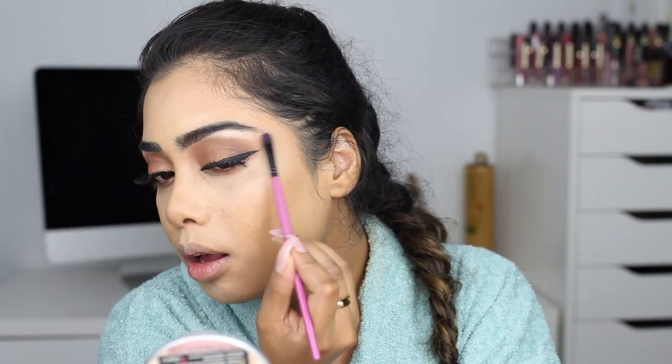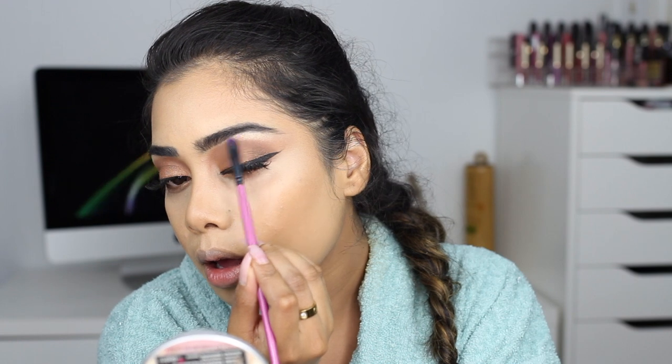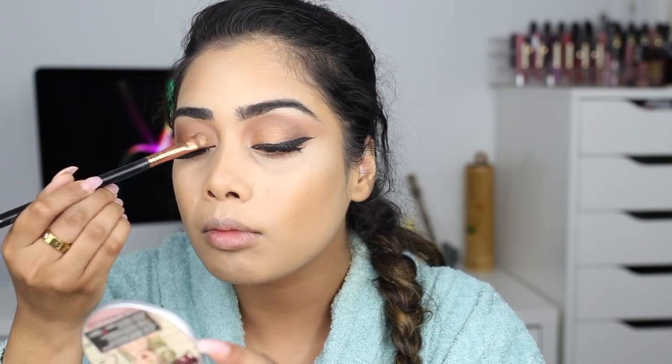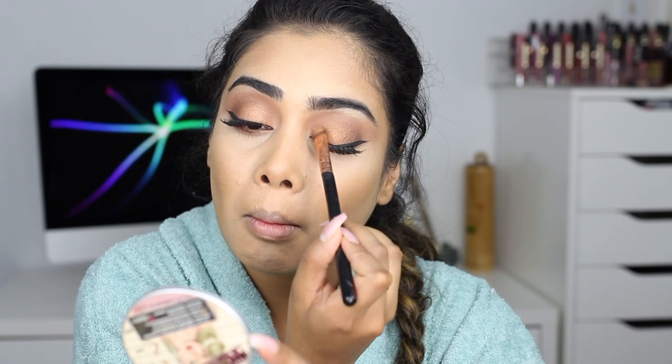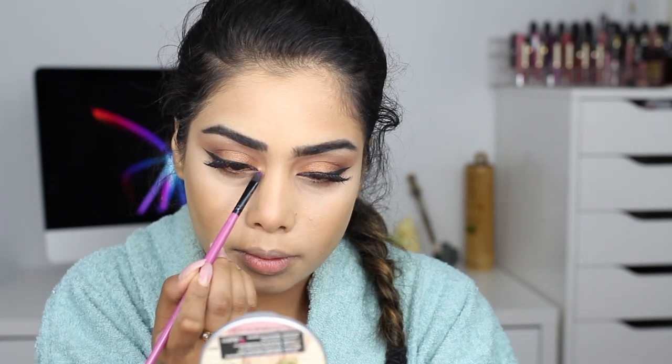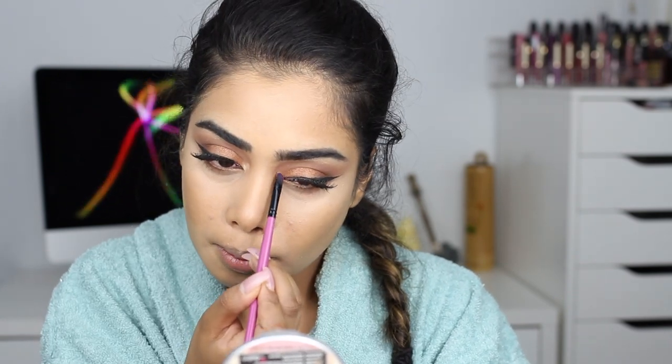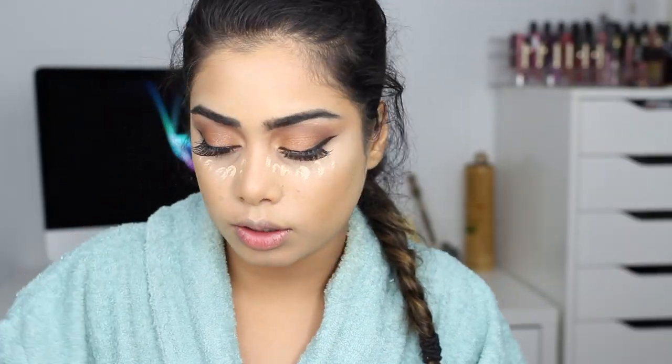For my brow bone highlight I'm going back into the Tartlet in Bloom palette and taking the shade called Funny Girl. Then I'm going back in with the shade Kim from the Mario palette one more time just to make sure I don't lose the lid color. For my inner corner I'm using that same shade Funny Girl that I used on my brow bone.